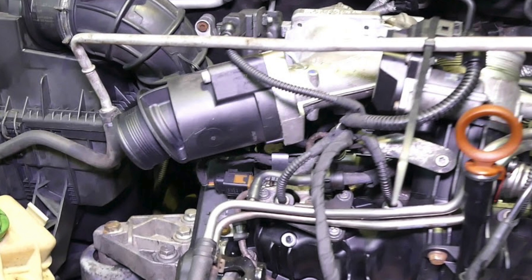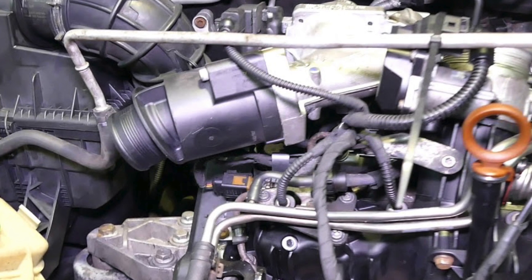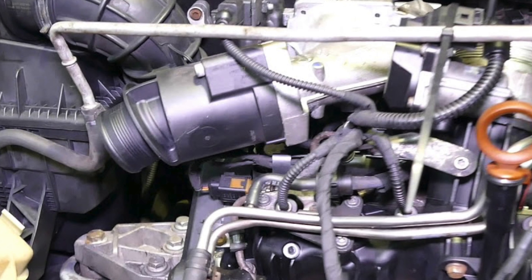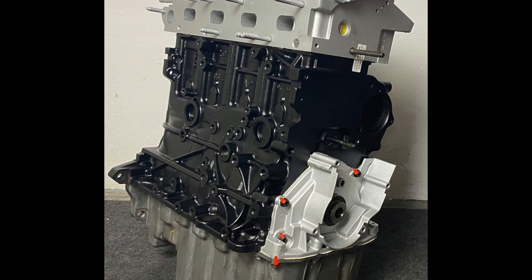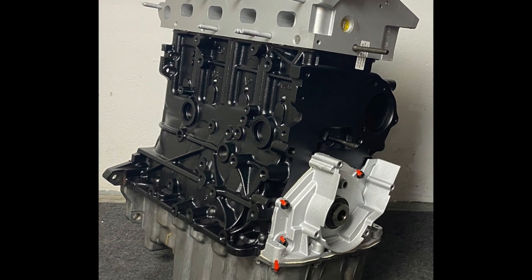BMW also had a problem with the EGR, but in that case the consequences were much more dangerous — there was a real risk of spontaneous combustion, which is what a number of BMW owners faced. In the VW case, the malfunction only threatened to seize the engine.